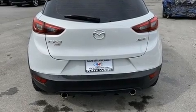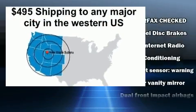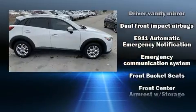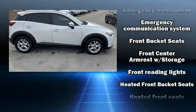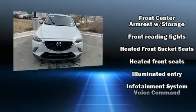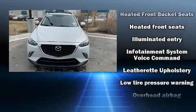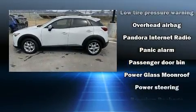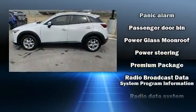Mazda ensures the safety and security of its passengers with equipment such as dual front impact airbags, front side impact airbags, traction control, brake assist, a panic alarm, an emergency communication system, and four-wheel disc brakes with ABS.